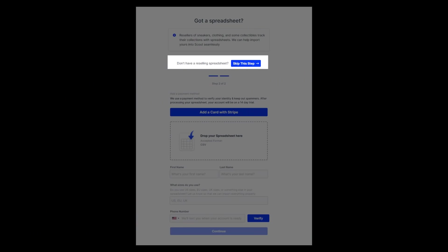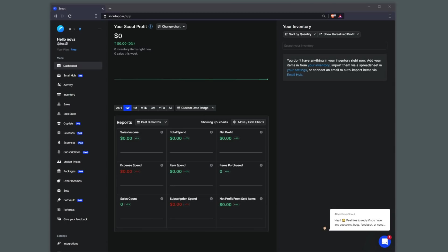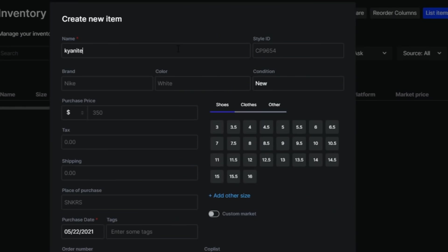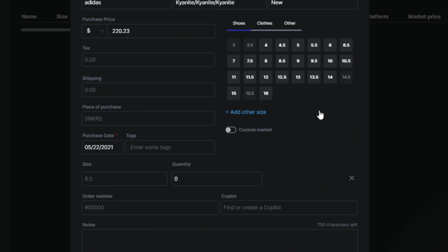Now if you don't want to put in your credit card information, you can opt out of this service and just select the free plan. Starting off with a free fresh account, to add inventory simply press inventory on the left and click on the add icon button, and type in the name of the shoe you want to add. Find it in the drop-down and put in the sizes, how many of each, and how much you paid for it.